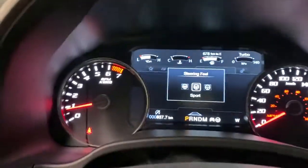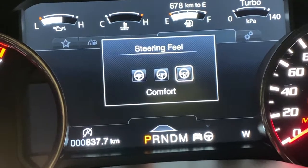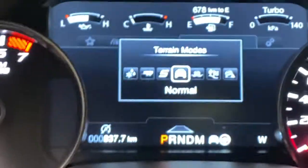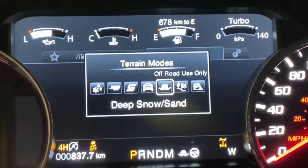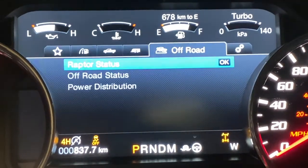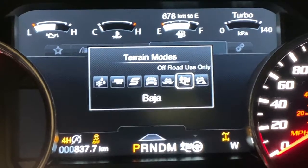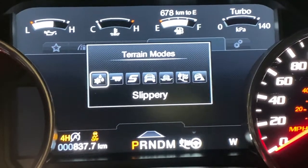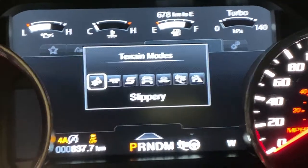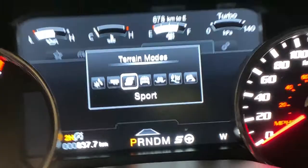This one is the steering feel — you've got sport, comfort, and normal. And then your drive modes: deep snow and sand, which does an automatic 4x4 shift for you, Baja mode, rock crawl, slippery, towing and hauling, and sport mode.